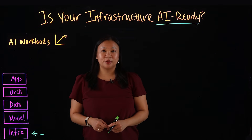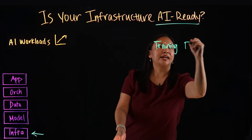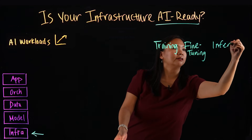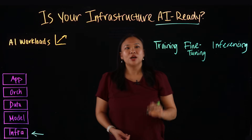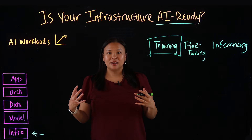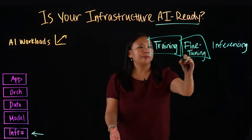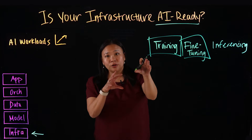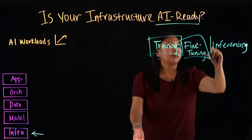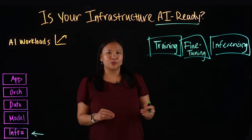AI workloads come in three distinct flavors: training, fine-tuning, and inferencing. Training means building models from scratch with massive datasets — another way to think of it is creating the weights in AI algorithms. Fine-tuning is adapting an existing model to your business data, making it more precise for a specific context. Inferencing is running that model in production to make predictions that deliver real-time insights.